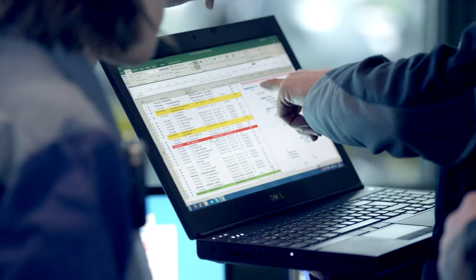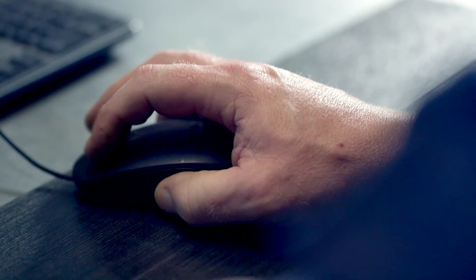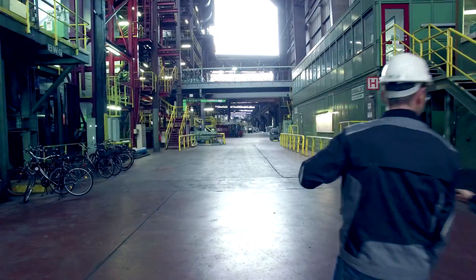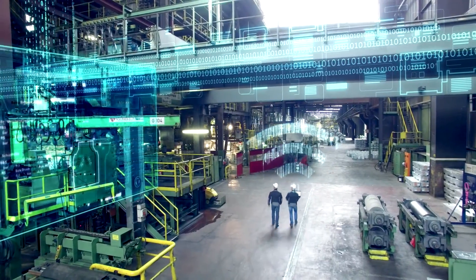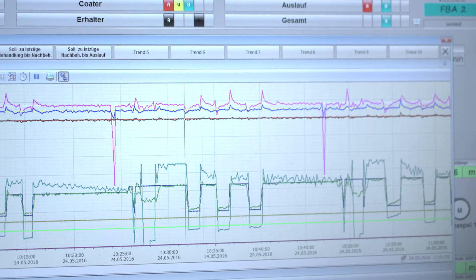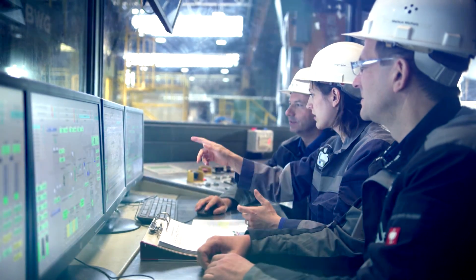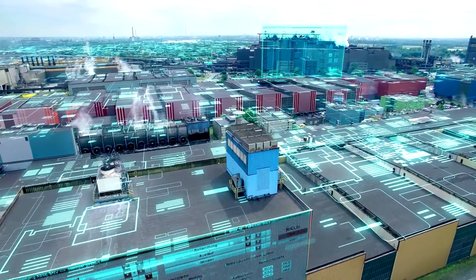Having integrated the local intranet via web navigator, the system can be accessed from any location — for maintenance purposes, for example — taking the latest security guidelines into consideration, of course. With the central long-term archiving system, Simatic Process Historian, and the direct link to the ERP system of the customer ThyssenKrupp, the plant data is available throughout the entire company.